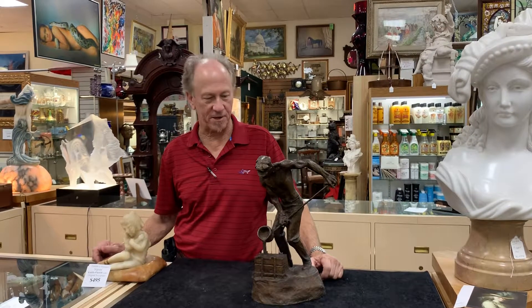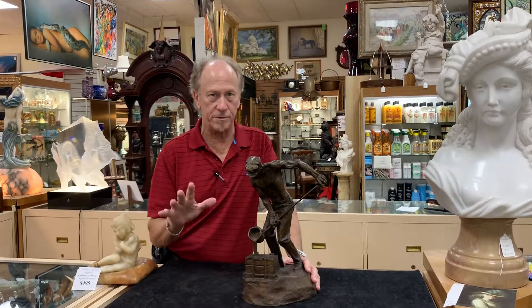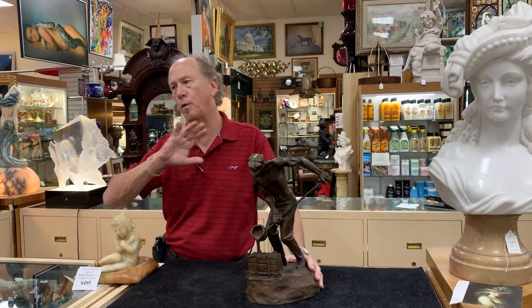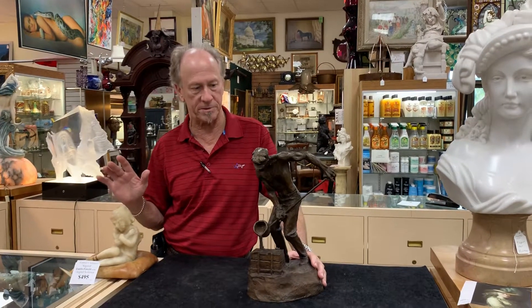Hi, welcome back to Gannon's Antiques and Art. As you know, if you've heard any of my videos, we've got a really comprehensive and extensive collection of high-quality bronzes here.